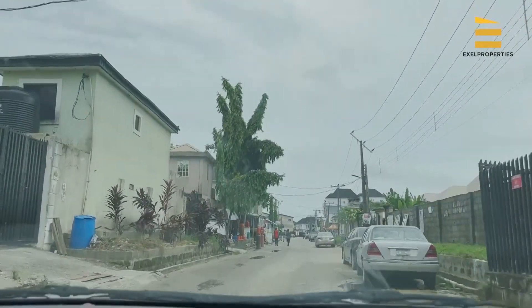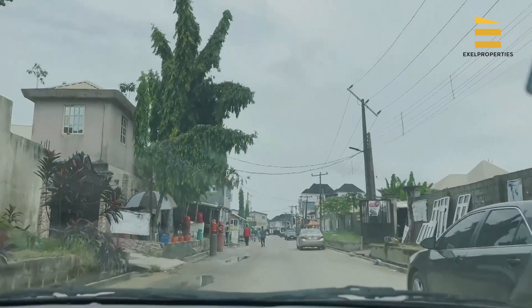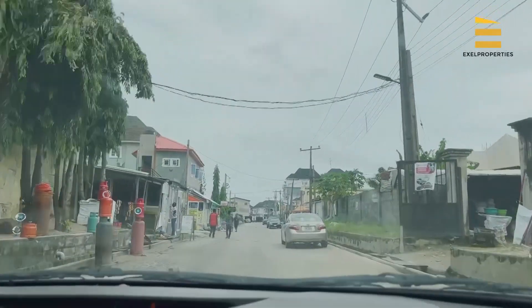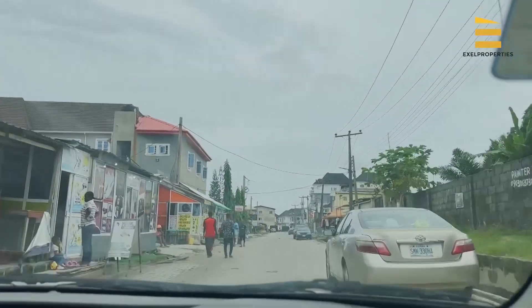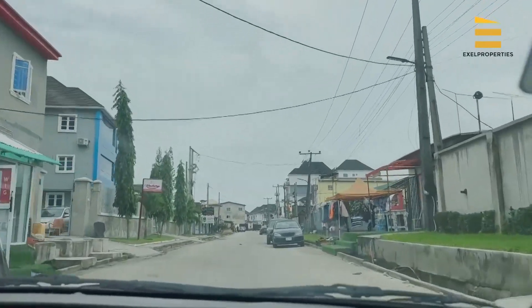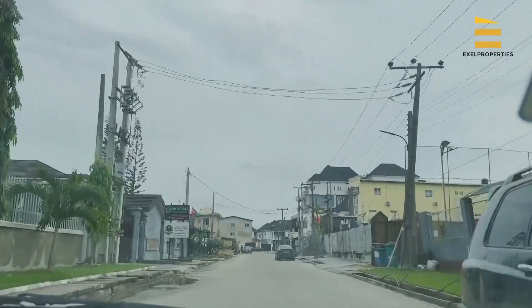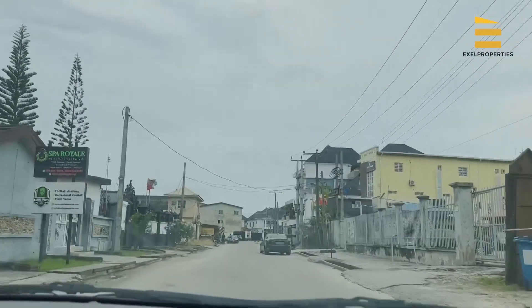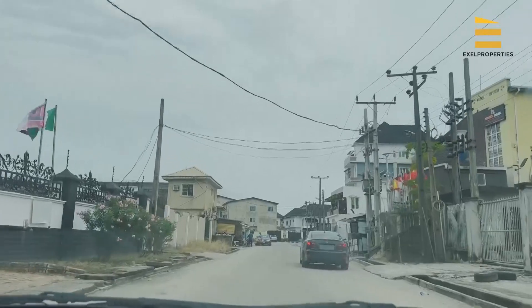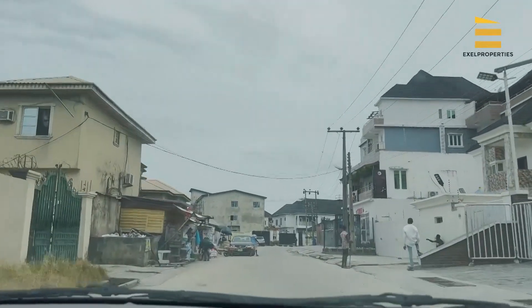The environment — you might want it to be more beautiful, but this is just how it is right now. It is a safe, secure environment, and it has a lot of beautiful estates coming up around this location as of today.